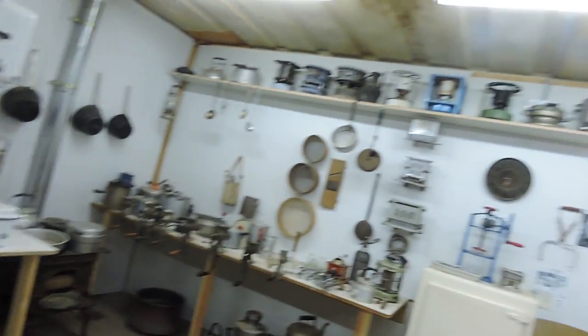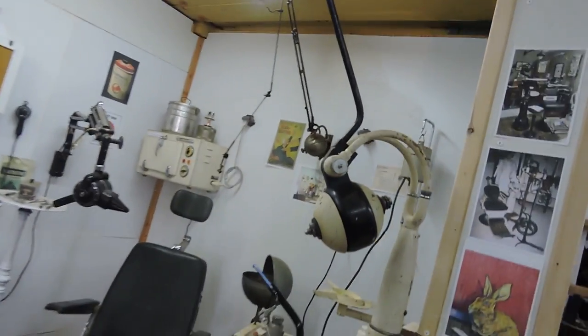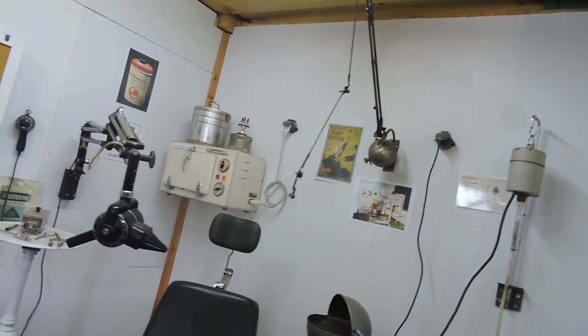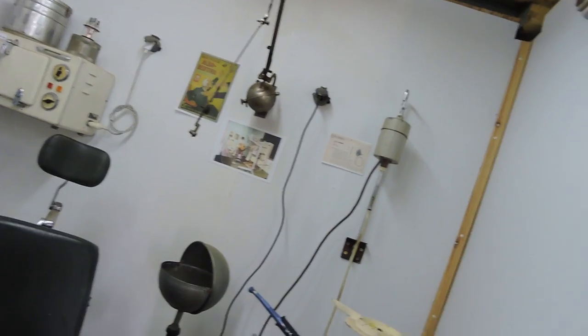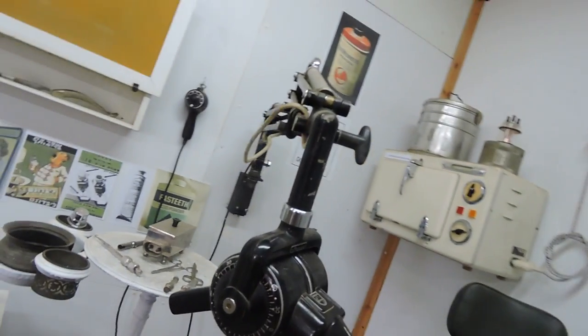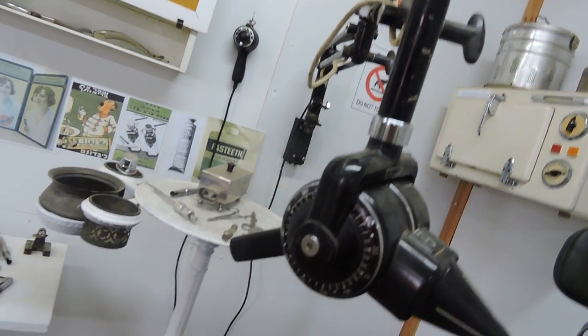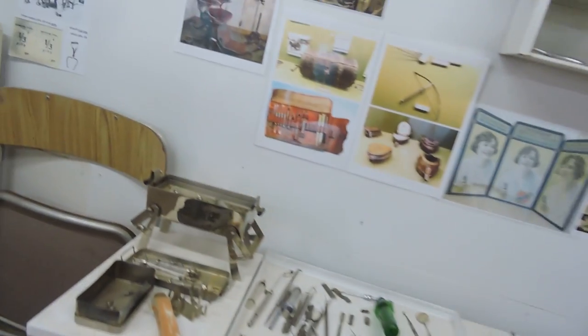Over here is new to the collection this year, because we were here last year. We have a whole dental office — the original dental office — the x-ray machine, the chair, and the instruments.